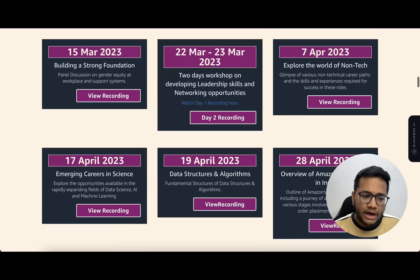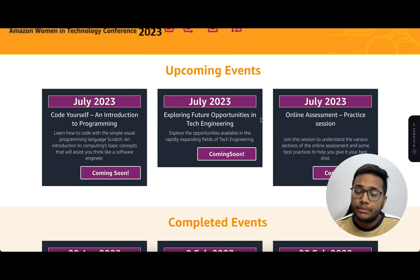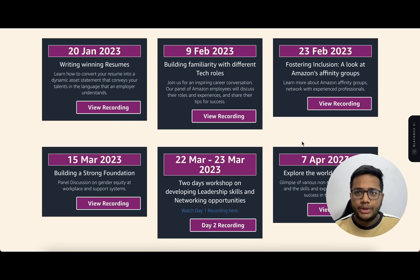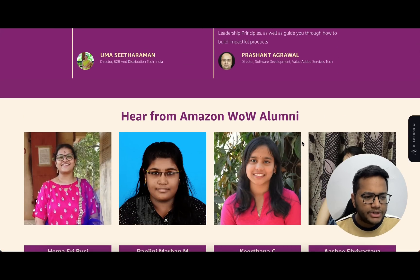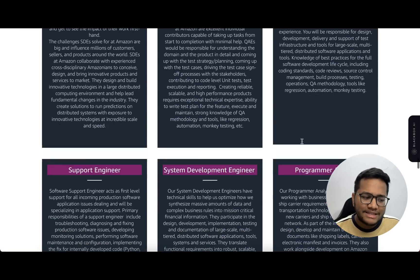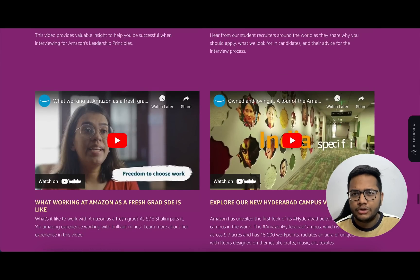Some sessions have already been conducted and their recordings are available. New events coming up in July include: Code Yourself, Introduction to Programming, Exploring Future Opportunities in Tech Engineering, and an Online Assessment Practice Session. You should participate in all of these. Amazon is also coming up with the Amazon Women and Technology Conference 2023, where you will get multiple hiring opportunities. The roles Amazon hires for include SDE, Quality Assurance, SDET, Support Engineers, System Development, Programmer Analyst, and Data Engineer.